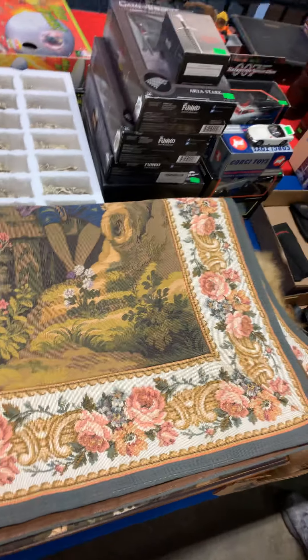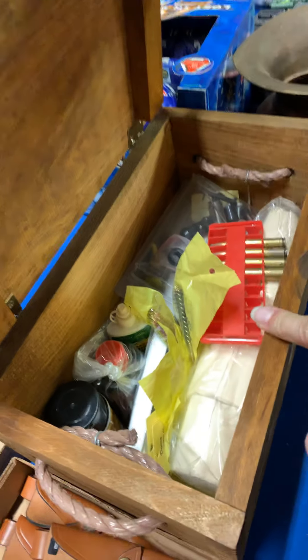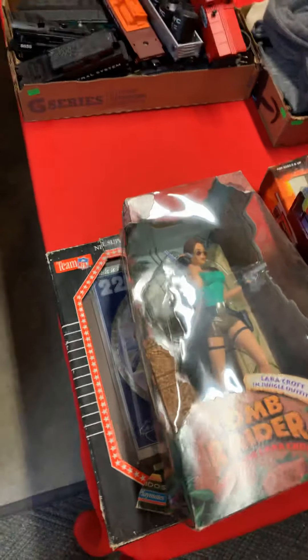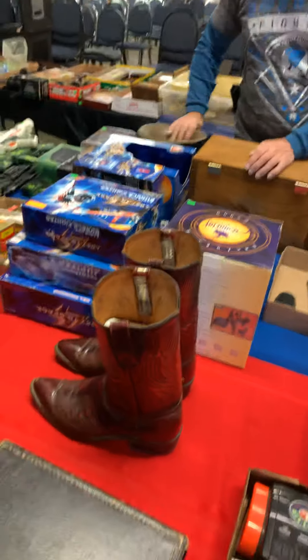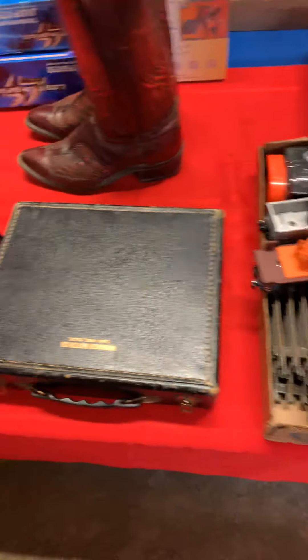Down here we have gun cleaning and stuff like that — a really nice lot. And then more down here — now you see cowboy boots. But we went right over the railroad spittoon, didn't even notice! Look at that — Union Pacific Railroad. And Durango boots, very high-end boots. And then more toys down here.